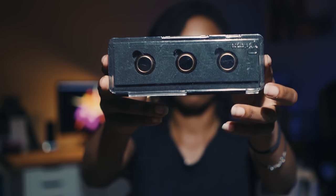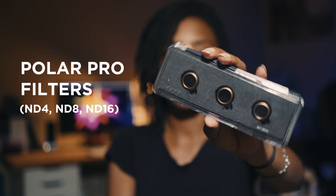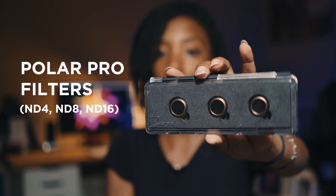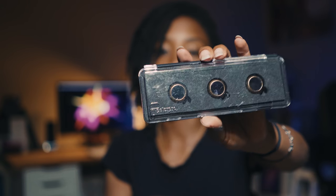Besides SD cards and small accessories I didn't go into, I also wanted to mention the Polar Pro ND filters for my drone — the ND4, ND8, and ND16 set. I use these when it's super sunny outside to get nice contrast and to avoid having to raise my shutter speed too high to get really good drone footage. I don't fly my drone as much right now but I'm hoping to fly it a lot more in the summer.